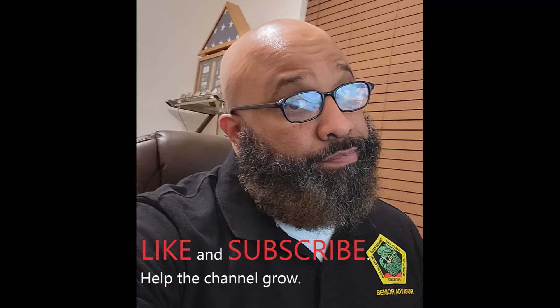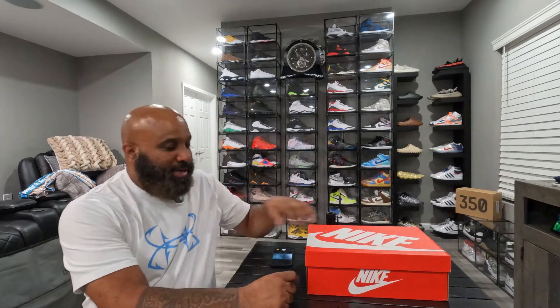What up YouTubers, virtual boy T-I-M-A-K-A, Tim Diggity. Alright, got another pair, so here we go.